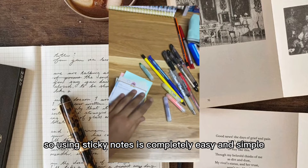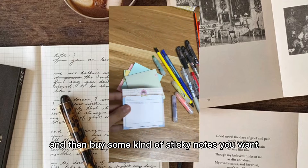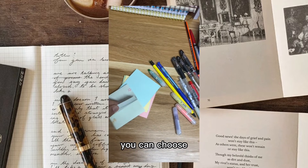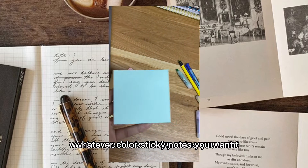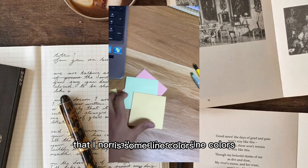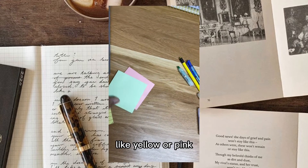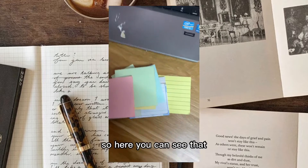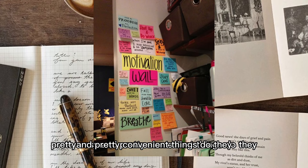Using sticky notes is completely easy and simple - just go to the bookstore and buy whatever kind of sticky notes you want. There are many types of sticky notes you can choose from. The colors I normally use are soft pastel colors like yellow or pink, because they make my notes stand out and I can easily see the things I have to remember. Here you can see some examples of writing on sticky notes - pretty easy and convenient.